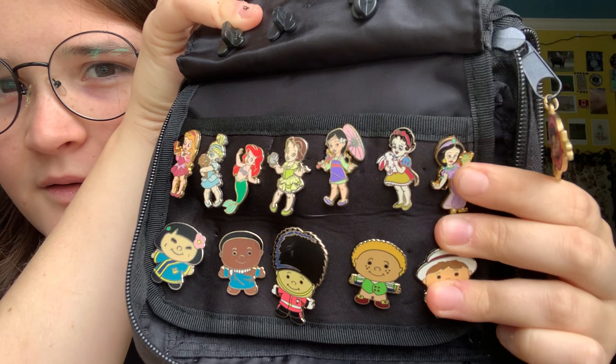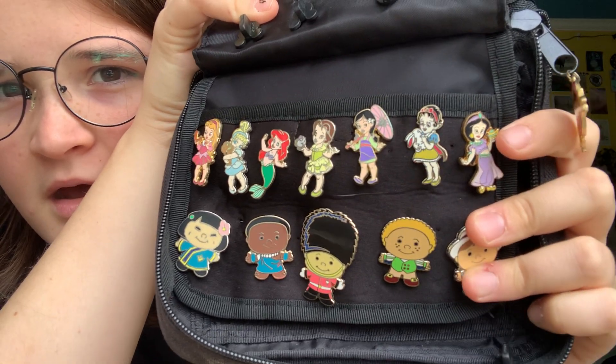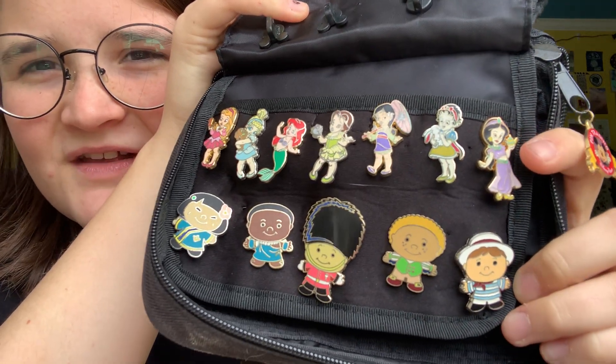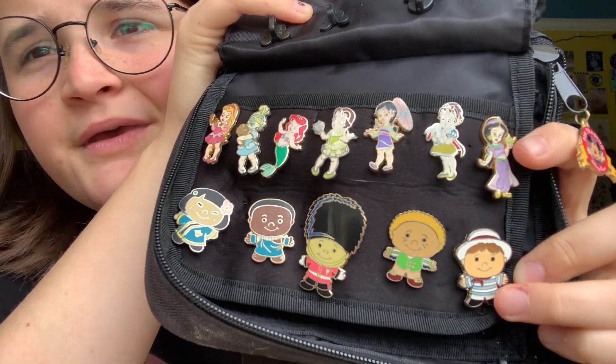I'm pretty sure the Jasmine one I have is fake, but I don't really care about fake pins. Unless it's limited edition or something, I don't really care. They're all pins. They're all cute. Whatever.